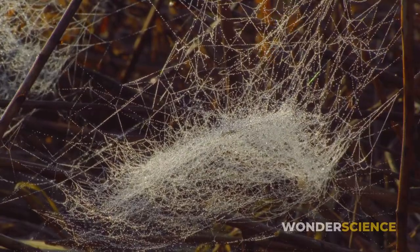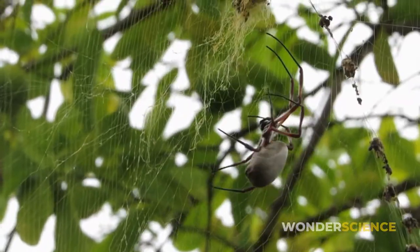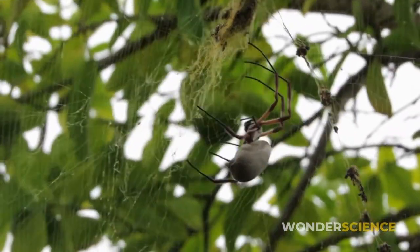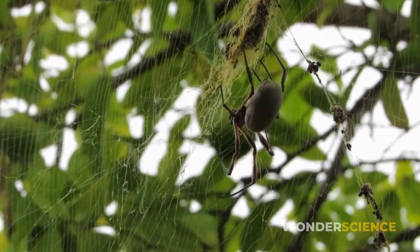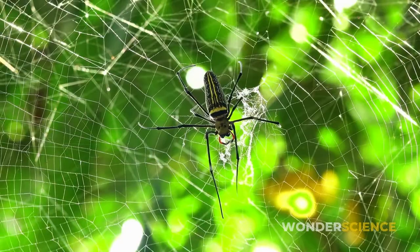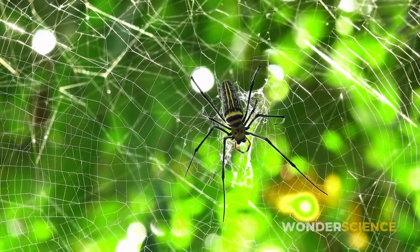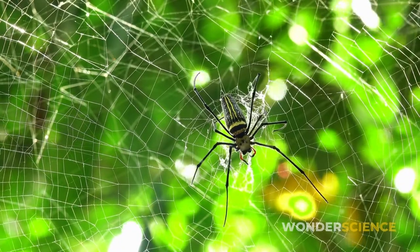Anyone who comes into direct contact with a spider web knows how sticky it is. But if you have ever watched a spider move across its web, you may have noticed that it doesn't get stuck like its prey. Instead, spiders move quickly and efficiently around their webs as if they weren't sticky at all. So, how do they do that?